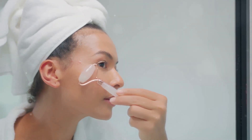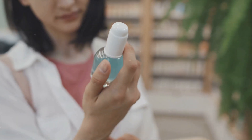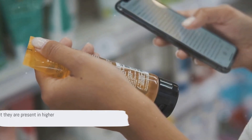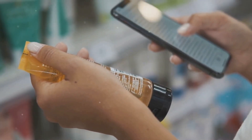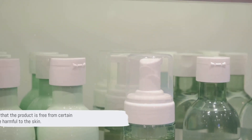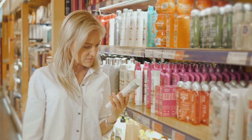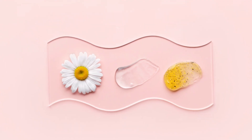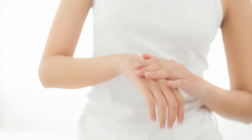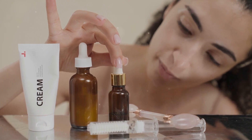But how can we ensure that these products actually contain beneficial herbs and not harmful chemicals? This is where reading product labels comes in. Look for products where the herbal ingredients are listed towards the top of the ingredients list — this usually indicates that they are present in higher quantities. Also, be on the lookout for words like paraben-free, sulfate-free, and fragrance-free. These terms suggest that the product is free from certain chemicals that can be harmful to the skin. Opt for products from brands that value transparency and prioritize natural, organic ingredients.